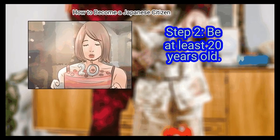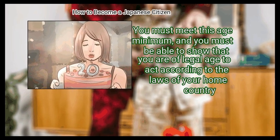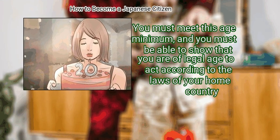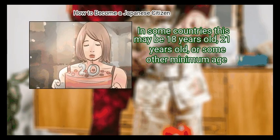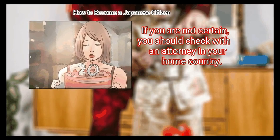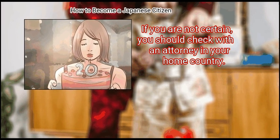Step 2: Be at least 20 years old. You must meet this age minimum, and you must be able to show that you are of legal age to act according to the laws of your home country. In some countries this may be 18 years old, 21 years old, or some other minimum age. If you are not certain, you should check with an attorney in your home country.